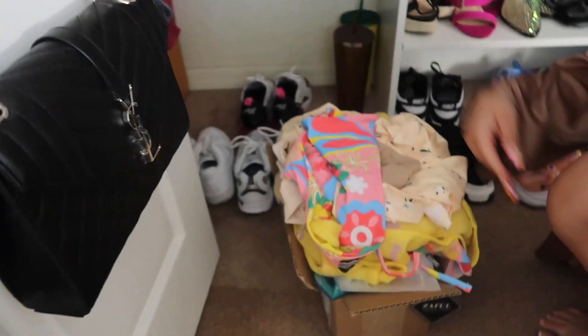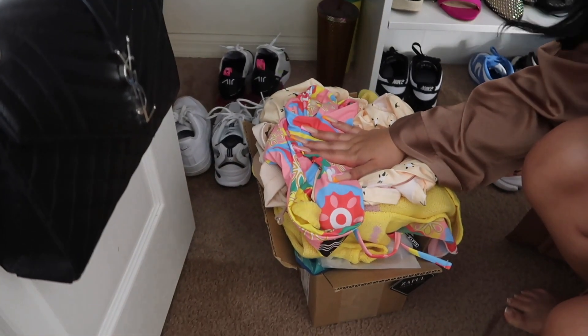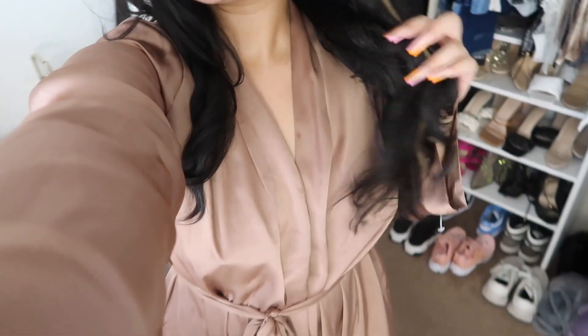I have a bunch of PR stuff in here that I want to unbox with you guys — super excited to show you! Can we talk about this robe? I got this at Target, it was like $25. The color is so cute, it's satin, and it's really really cute and comfy — such a vibe. I love it so much. I'll link it down in the description box just in case you guys are interested.